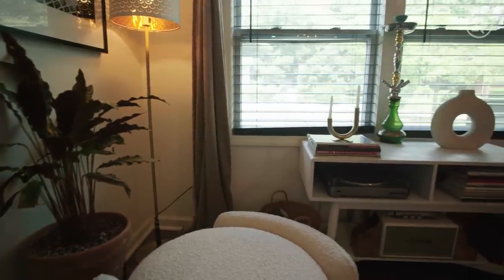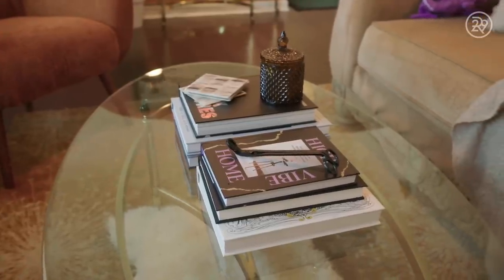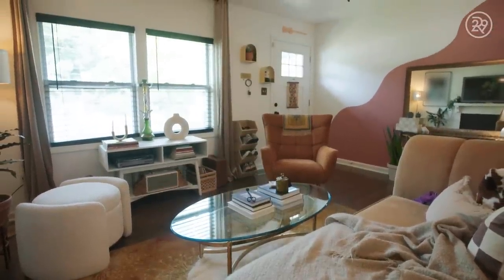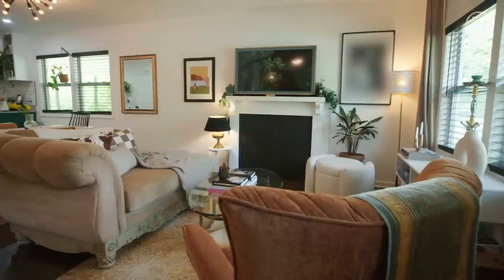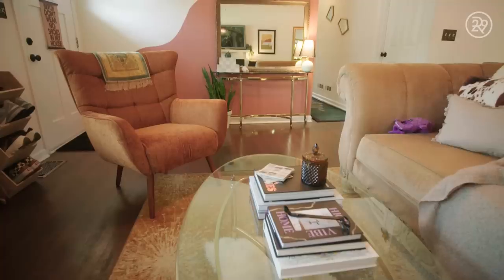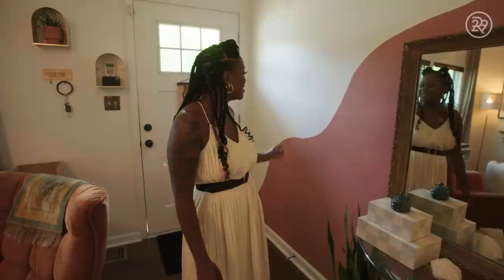I've lived in this house for two years — I closed on it right before the pandemic really hit in 2020. I would describe my home style as a little bit of everything. I borrow from a lot of different styles: Afro-Bohemian, vintage — I like to call it modern vintage. One of my best friends, Candy, wanted to do an accent wall for me, so she gave me this giant squiggle that I feel like is very whimsical.